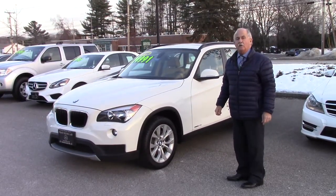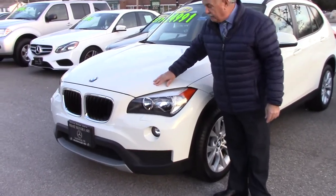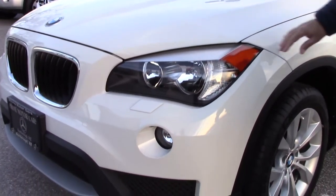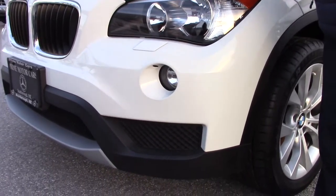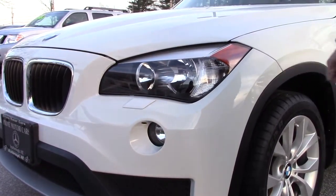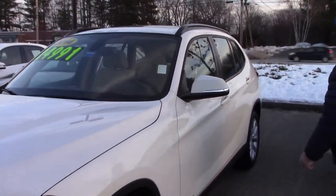It was a woman that owned it previously. It is a one owner and she took terrific care of it. She even put the plastic coating on the front of the car and the mirrors to protect it from any road rash. You can see the headlights have a washing system that go along with it. Very, very clean.